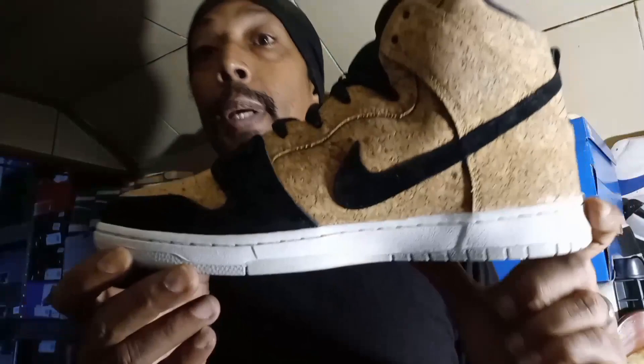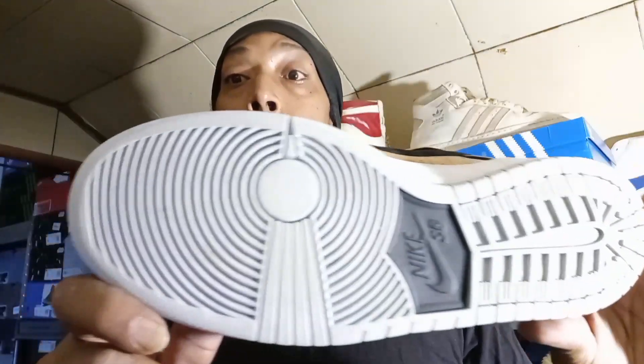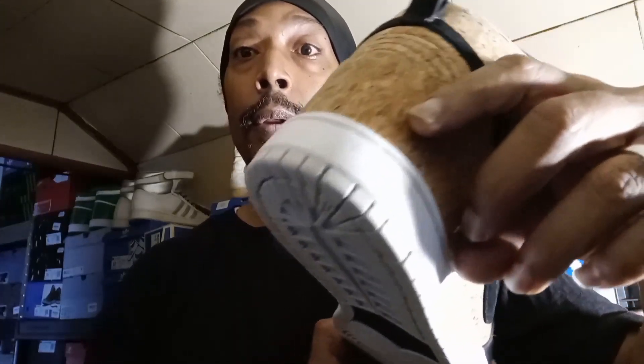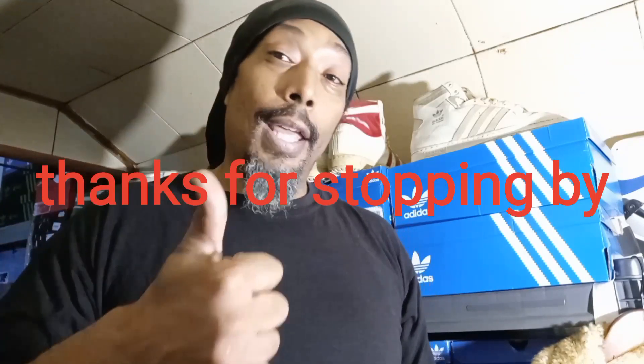Got a crease right there, but again I'm glad to have these in the collection. The heels are not wore down. There you have it, YouTube. Hopefully this'll be the thumbnail. It's the OG, and I'd like to thank each and every last one of you for tuning in to my video. Hit that thumbs up on your way out and I'll catch you on the next one.